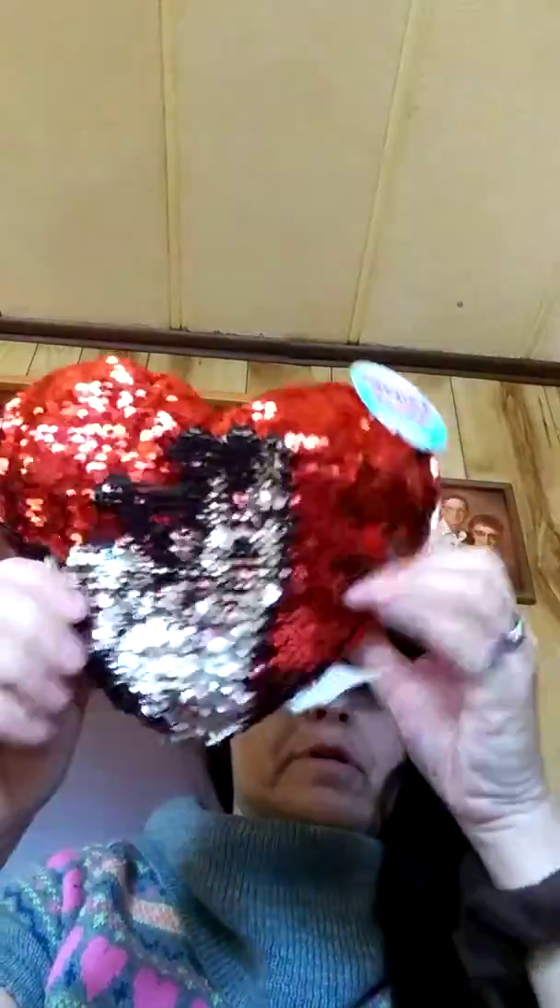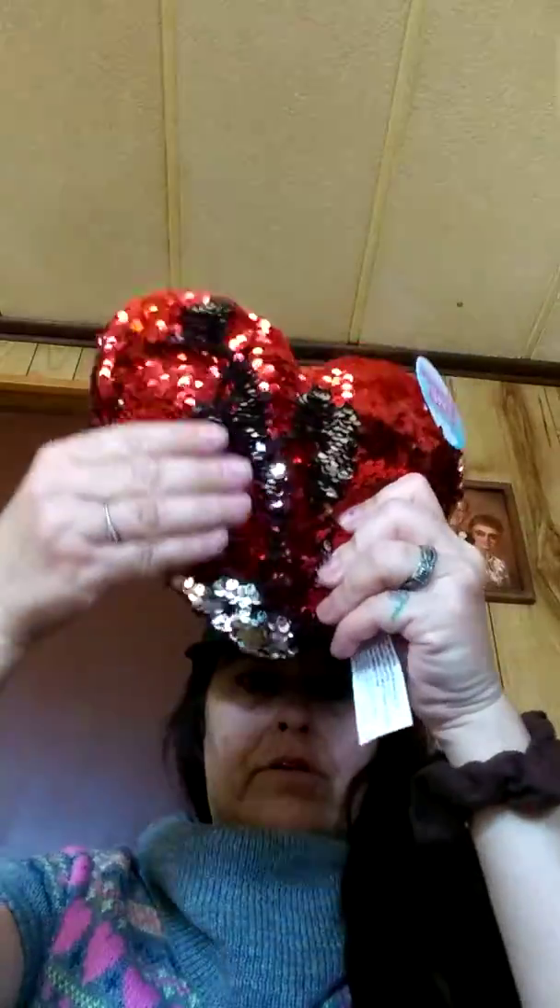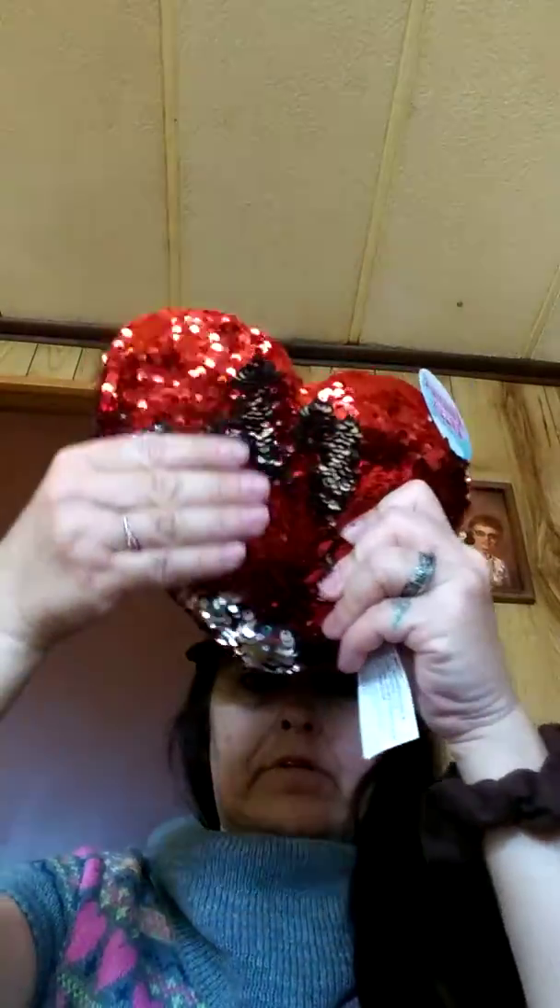Then I got these pillows for Valentine's — I thought they were cute. They change color, you know how the sequin stuff goes. I got two of those.